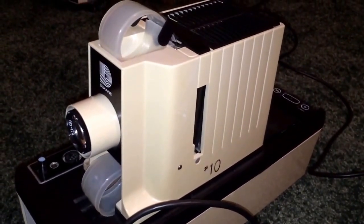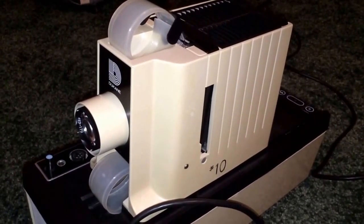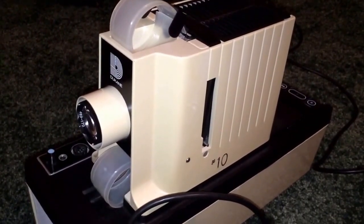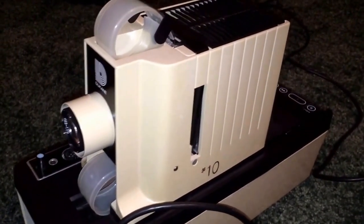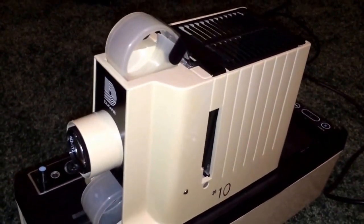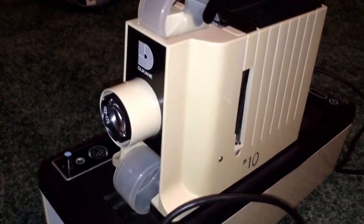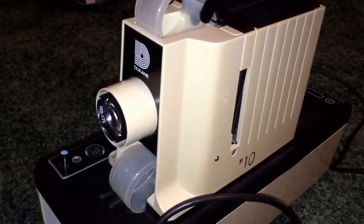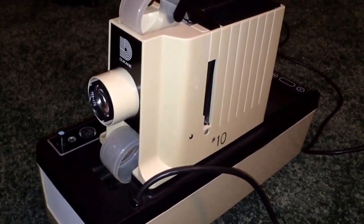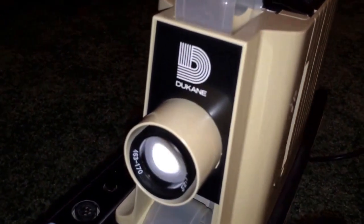Film strips were extremely boring — that was probably their most notable feature. I couldn't think of anything back in school that would make me want to go to sleep more than a film strip projector. But you may be watching this because you're interested, or maybe you've bought a film strip projector and you're going to refurbish it. There are plenty of these on eBay and the best brand to get is Duquesne.